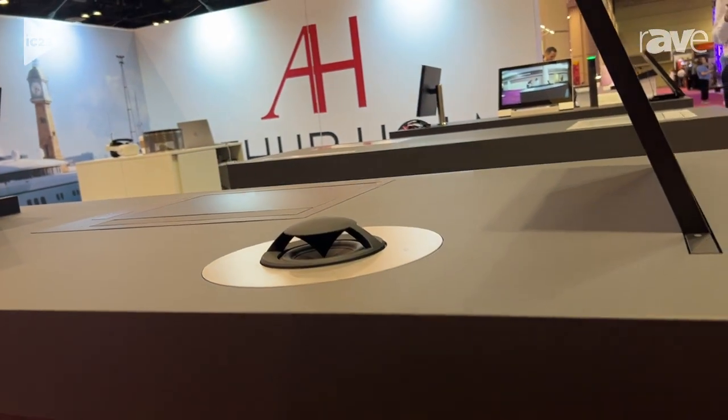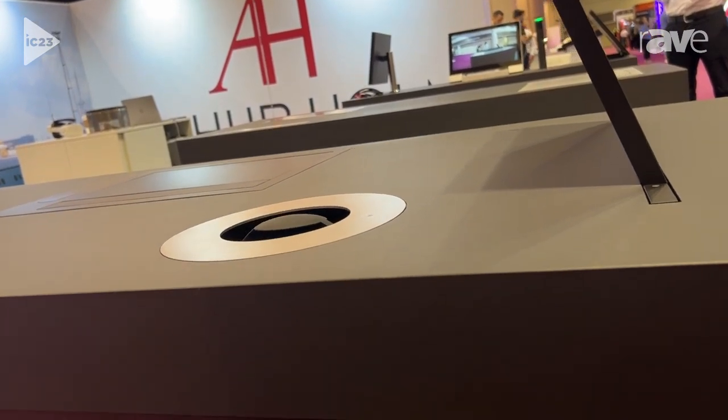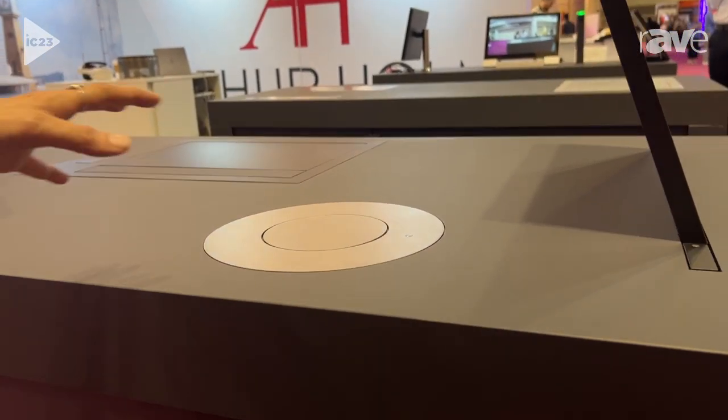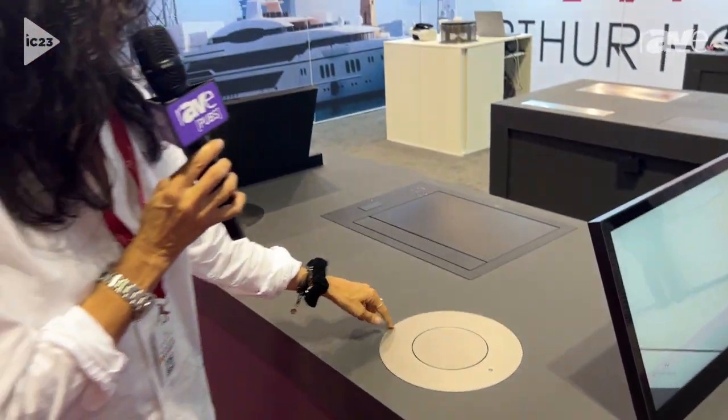It improves the acoustics of the room. It's very easy to integrate and it can disappear smoothly with a rotatory movement inside the table. It can be supplied with this finishing, or it can also be integrated from underneath the table so this frame disappears, and you can also see the cutout on the table.